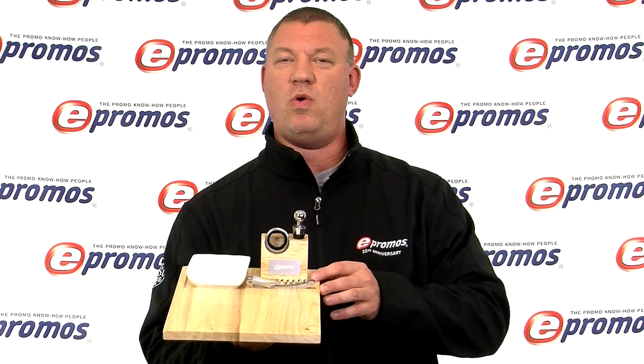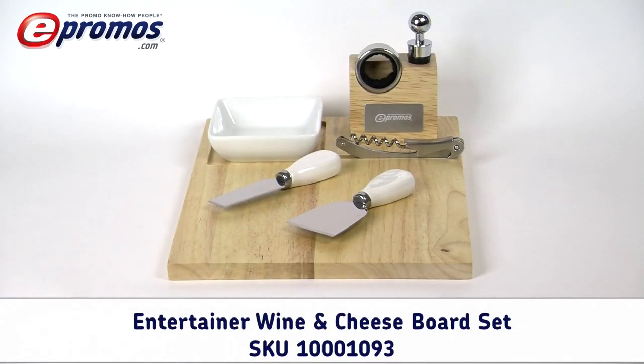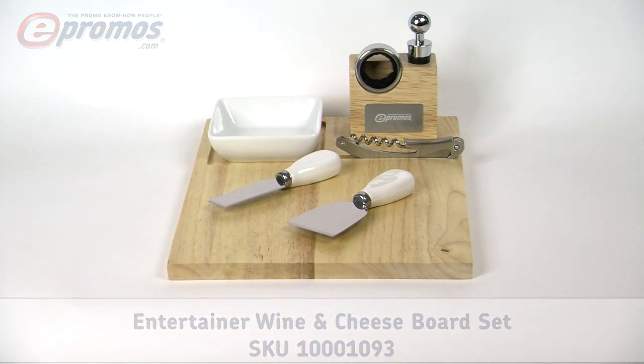Instead of giving them food or wine, give them a gift that keeps your company in mind all year long with the Entertainer Custom Wine and Cheese Board Set. This seven-piece entertaining set is all recipients will need to serve fine wine and hors d'oeuvres. This luxurious promotional cheese board and wine set is perfect for wowing clients with its elegance and class.